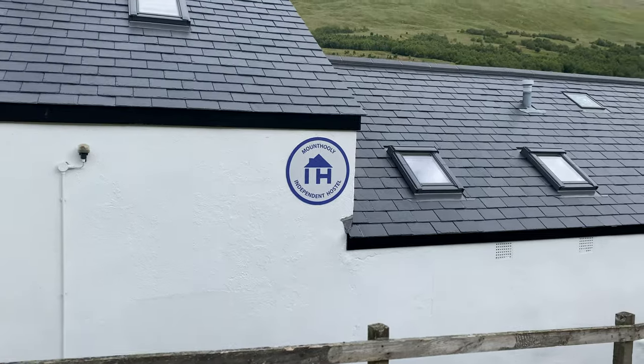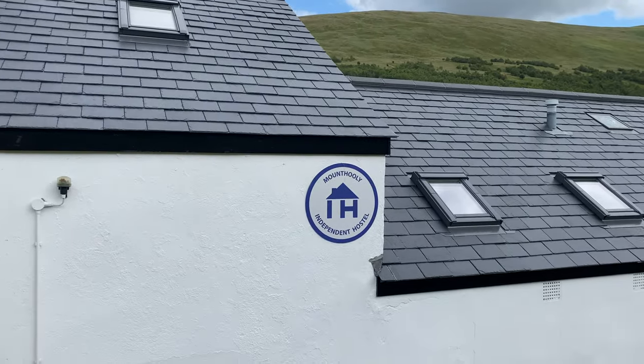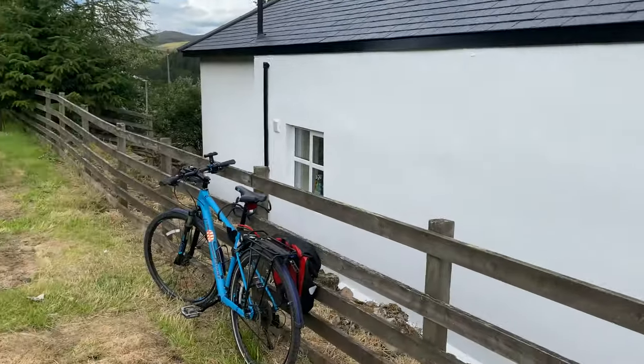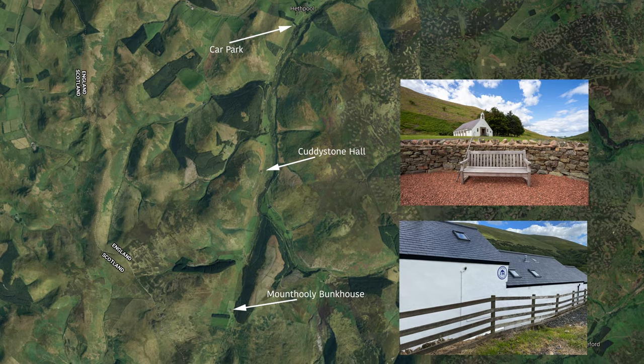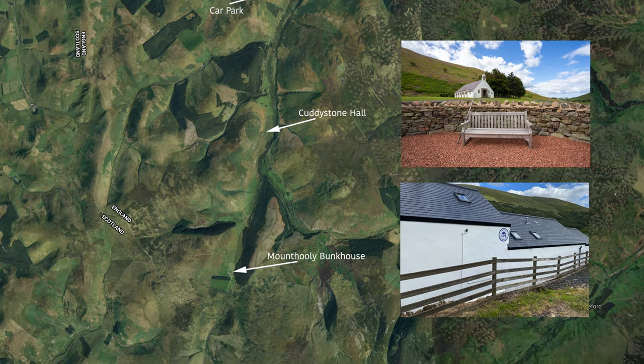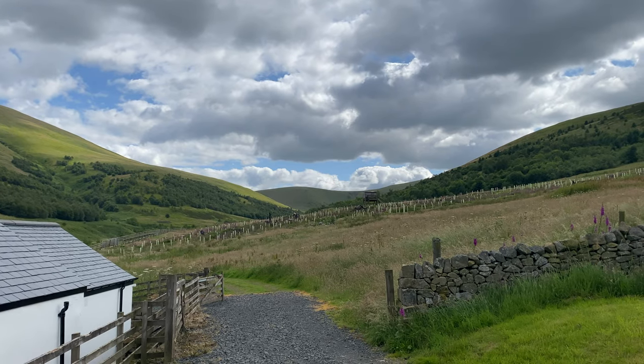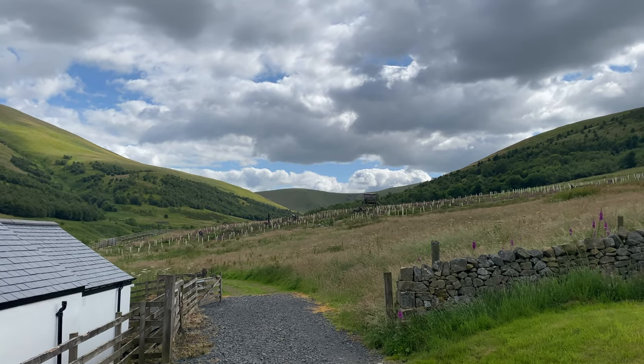This is going to be the start of my walk up to Henhall in the Cheviots. Well, technically it's not the start — I've actually cycled up from Hethpool. It's about six kilometres up a tarmac path. It's a bit hilly but I can manage it. We're going to turn left just after the little V in the valley there.